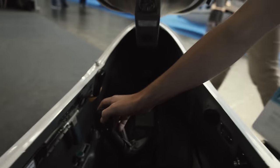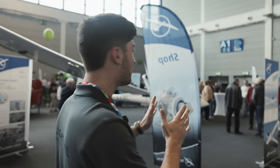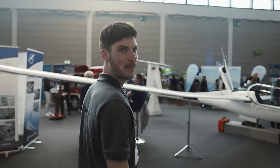We are sitting here in a Tesla. Let's have a closer look here at the Schempp-Hirth booth. The Ventus E — we have seen it already at the Segelfliegertag but I think there are some more modifications.